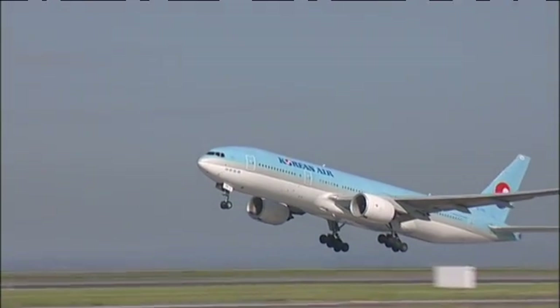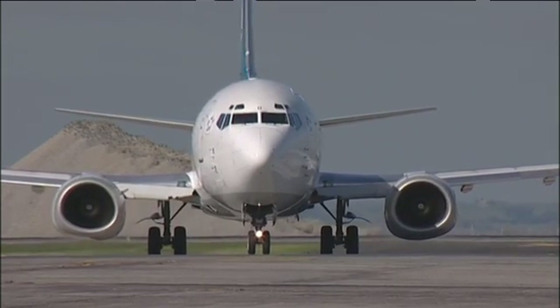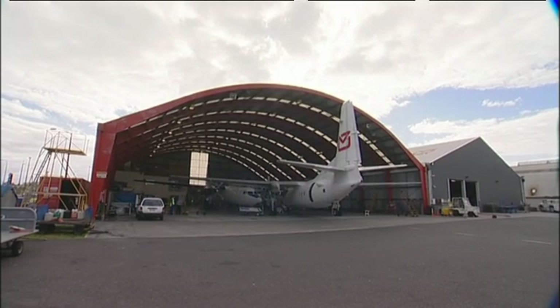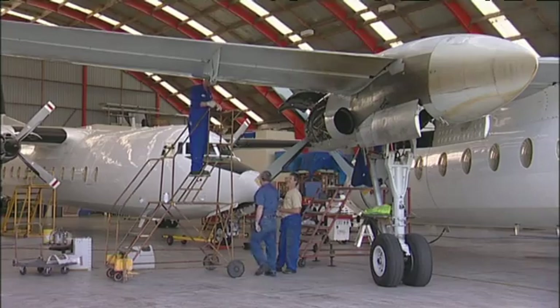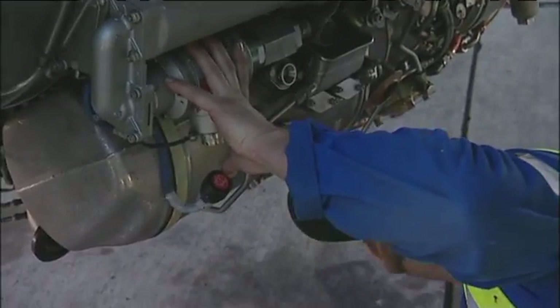Aeronautical engineering is a highly specialised area, and to learn a little of what's involved, Dominic's come to Airwork New Zealand's hangar at Auckland Airport. Airwork provides a variety of maintenance services including turbine repair and overhaul, as well as specialised equipment modifications.